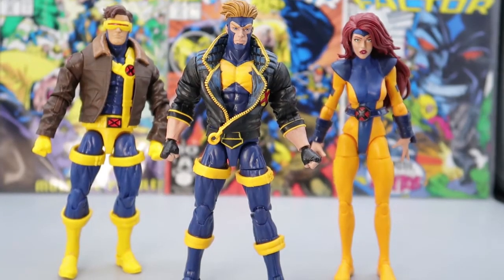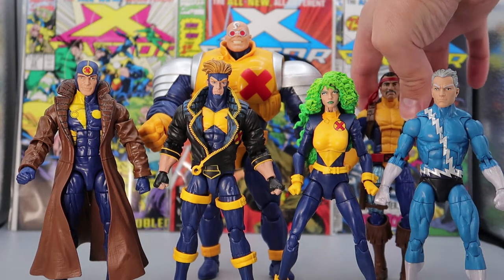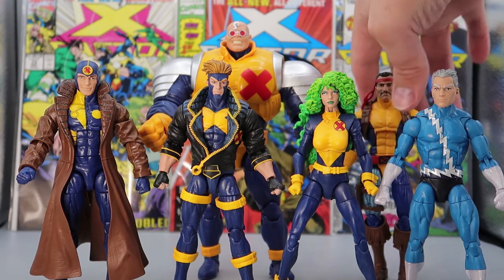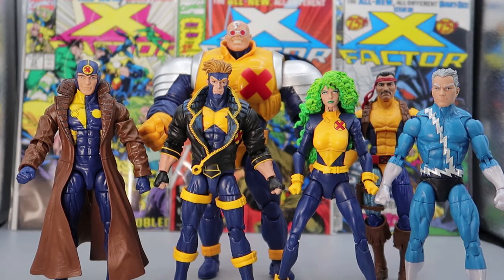For comparison, here Havoc is with his brother Cyclops and his sister-in-law Jean Grey. I like this — this is a great little family review. For our last comparison, you have Havoc and Polaris with the rest of the X-Factor team that we've already reviewed: Multiple Man, Strong Guy, and Quicksilver. And we'll even throw in Forge here for good measure, even though he really came along after the team I like. But he was still part of the X-Factor. This is a really, really nice looking team.